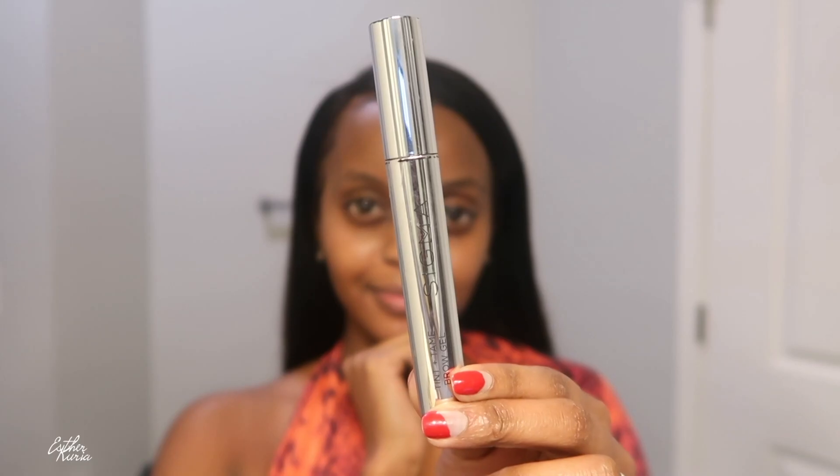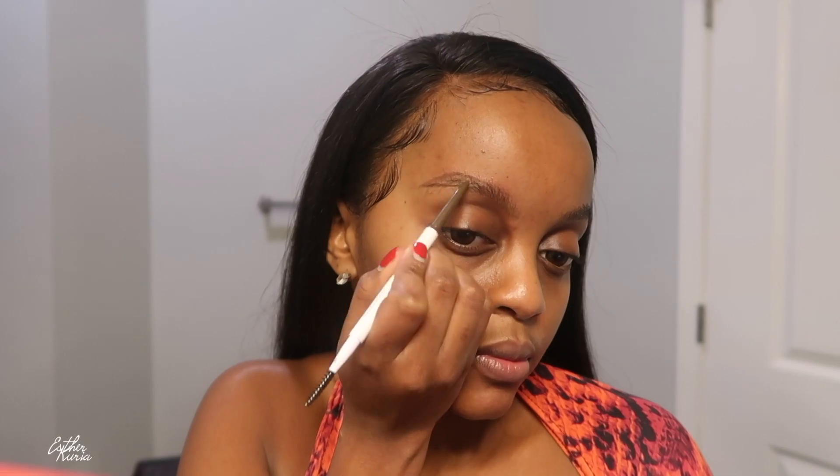Welcome back! This is such a random makeup look. I'm actually doing my makeup in my bathroom while standing up — yes — and that is nothing I ever do. It's actually the hardest thing for me, but I did it and I achieved this beautiful look for you guys.